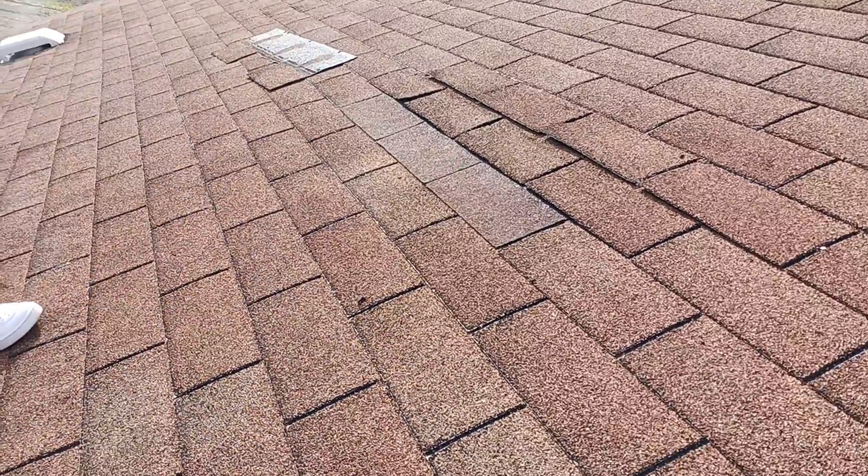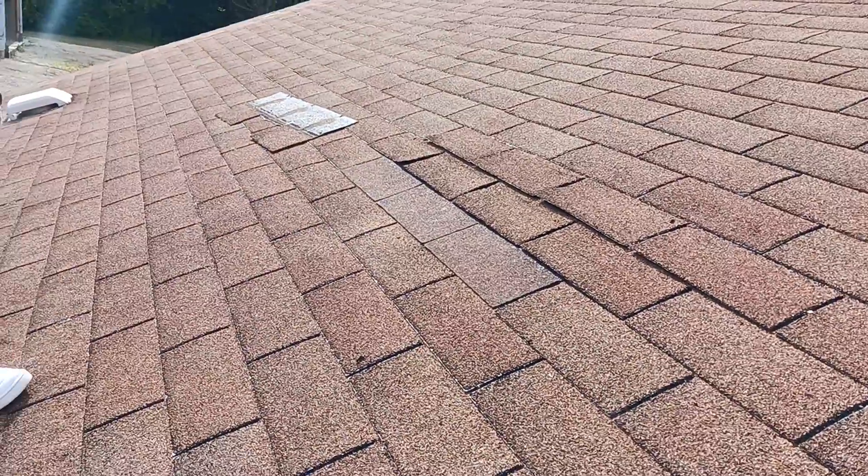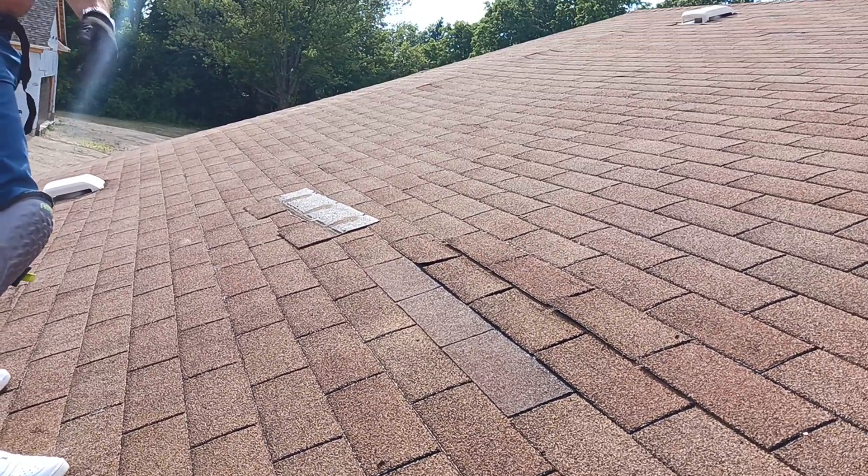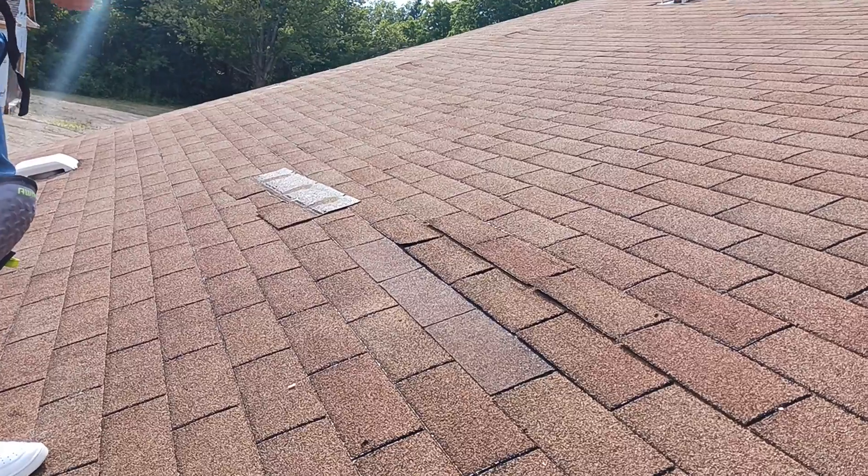And number two, I'm not going to do that kind of work for somebody — make them pay for something that's not going to last. We're going to throw these nails in there just to make it safe.